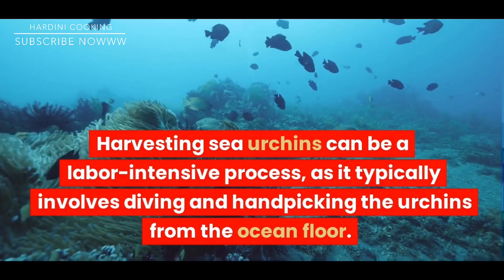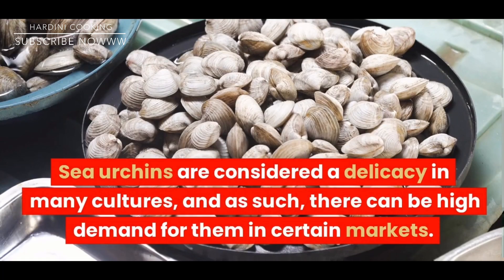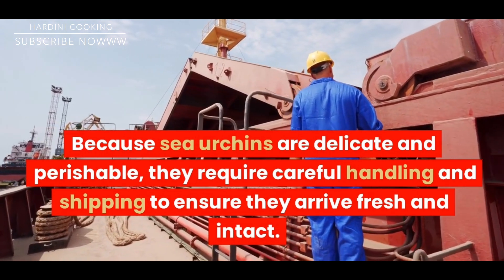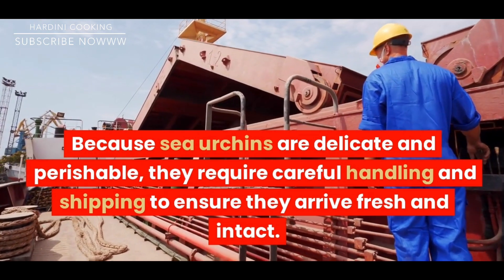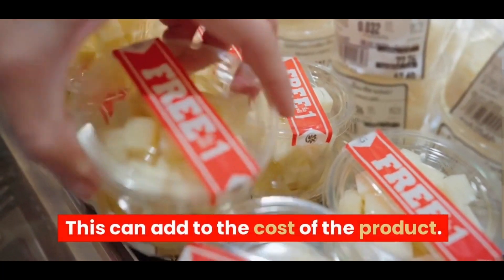Sea urchins are considered a delicacy in many cultures, and as such there can be high demand for them in certain markets. Because sea urchins are delicate and perishable, they require careful handling and shipping to ensure they arrive fresh and intact. This can add to the cost of the product.